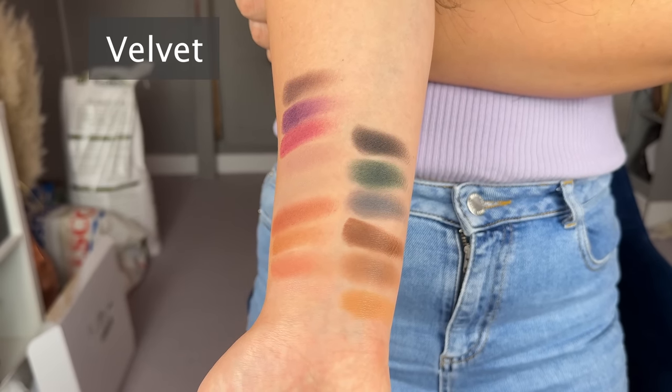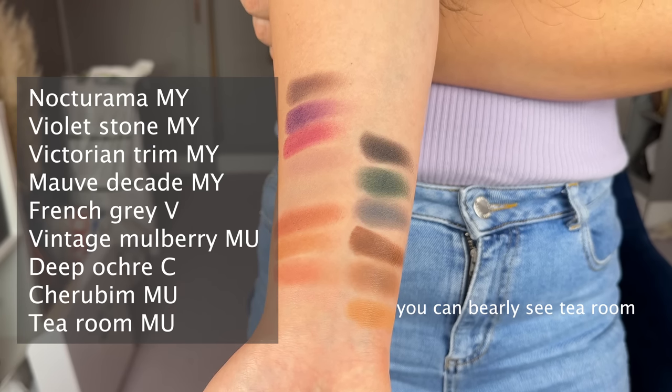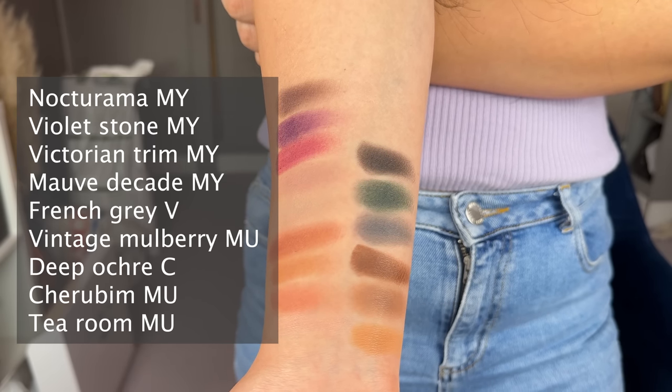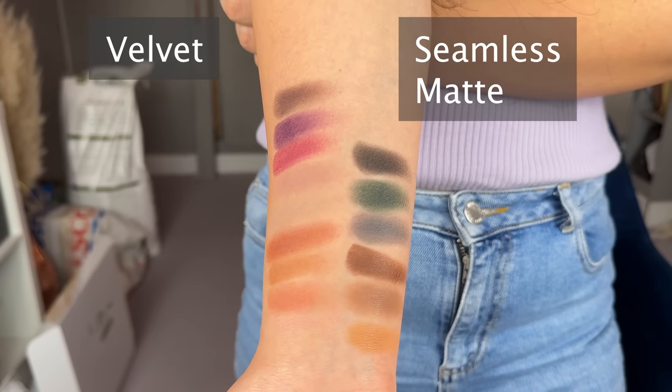Let's go through the mattes. The velvet formula — according to Lisa, this is a super creamy matte powder that grips and adheres beautifully to the skin with a smoothing finish and even coverage. You can apply with finger or brush. When I was swatching the velvet finish, it has a lot more kickback compared to the seamless matte, and it does feel creamy to the touch. However, I felt the velvet had less impact in terms of pigment compared to the seamless matte.